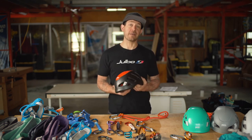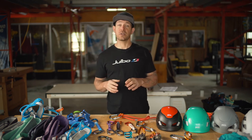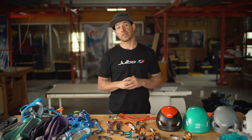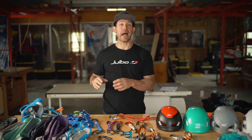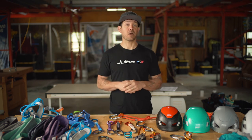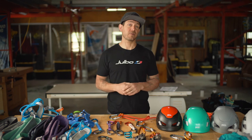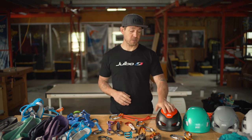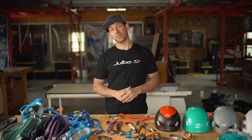Petzl's helmet game is simply on top — nobody else is bringing as much protection with as little weight to the market. Honestly, some other brands' lighter-weight helmets literally say on the box 'not intended for serious rock fall.' When you're looking for real protection, look for something burly, tough, and with 360 degrees of protection.